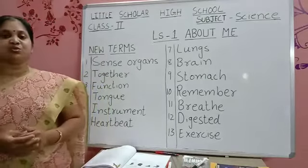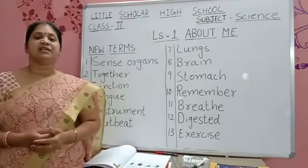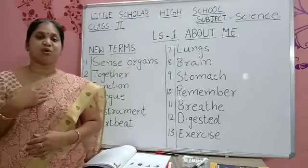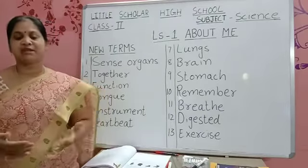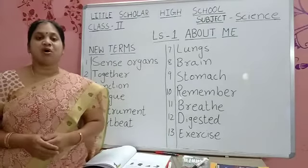Eyes, ears, and nose you can see — they are external. But some organs are inside our body, like brain, lungs, and heart. These are all placed inside our body. You cannot see your brain, lungs, or stomach because they are all placed inside our body. They are called organs.